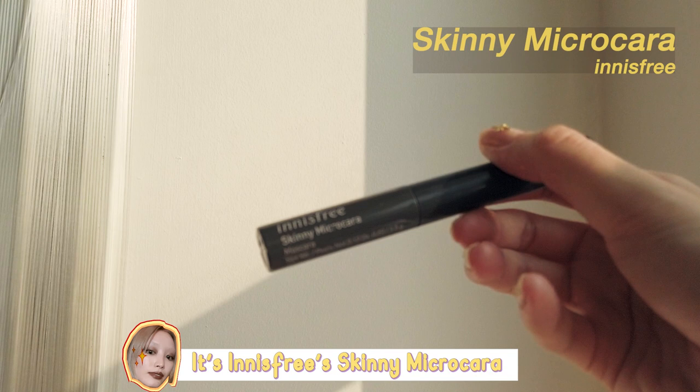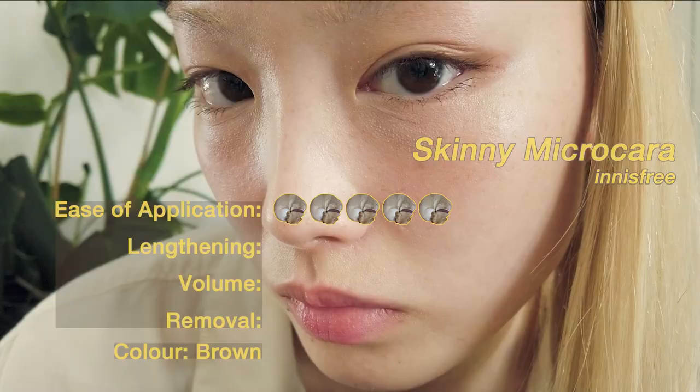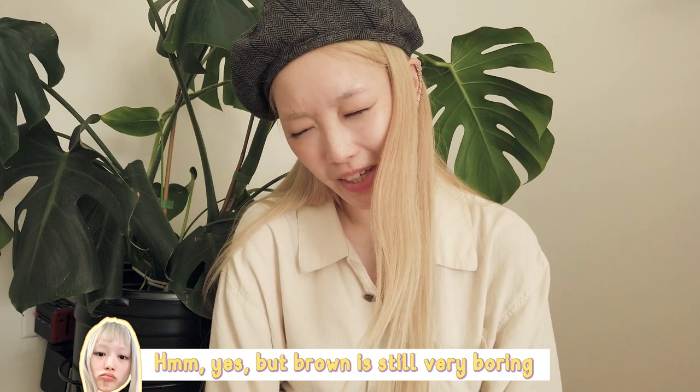This is the one I'm wearing right now, actually. It's the Innisfree Skinny Micro. It's brown right now. But even then, brown mascara is still very boring — at least for me.